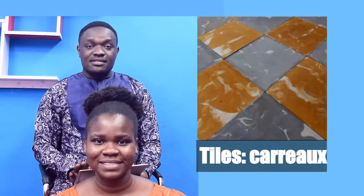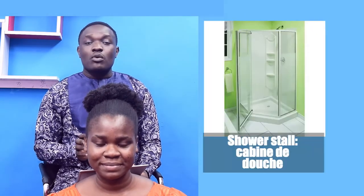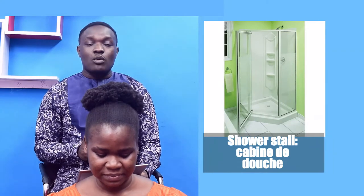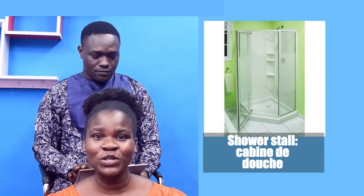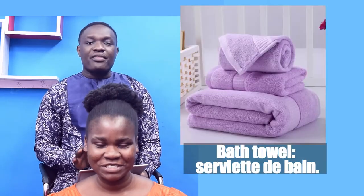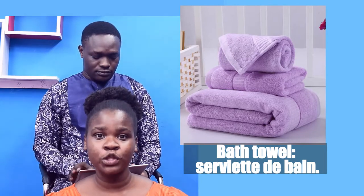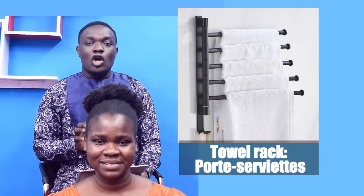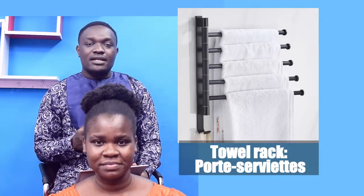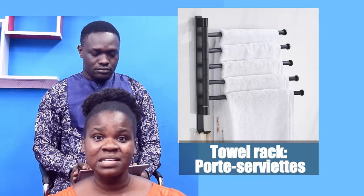Tiles — Carreaux. Shower stall — Cabine de douche. Bath towel — Serviette de bain. Towel rack — Porte-serviette.